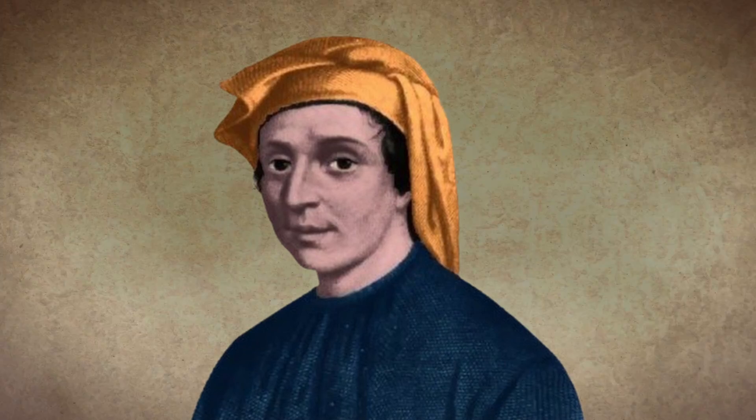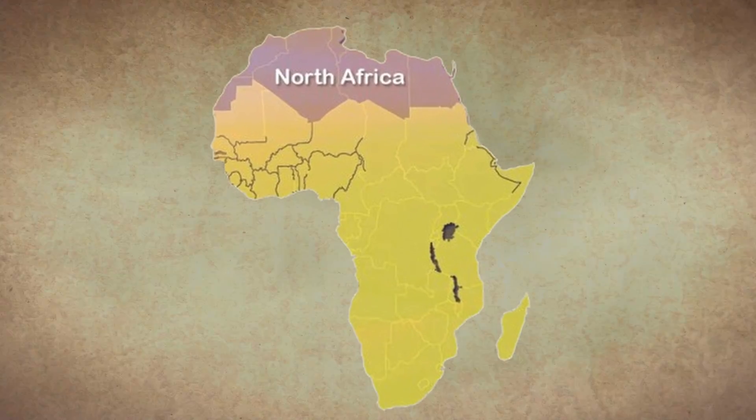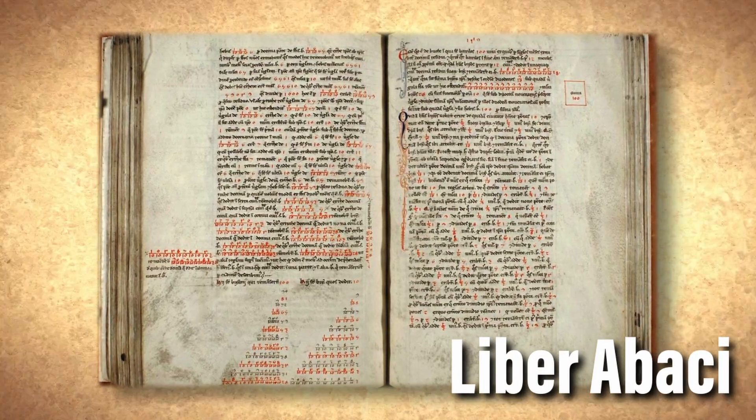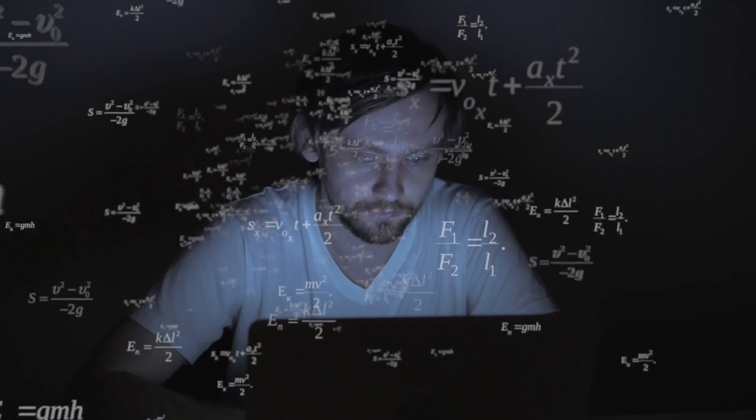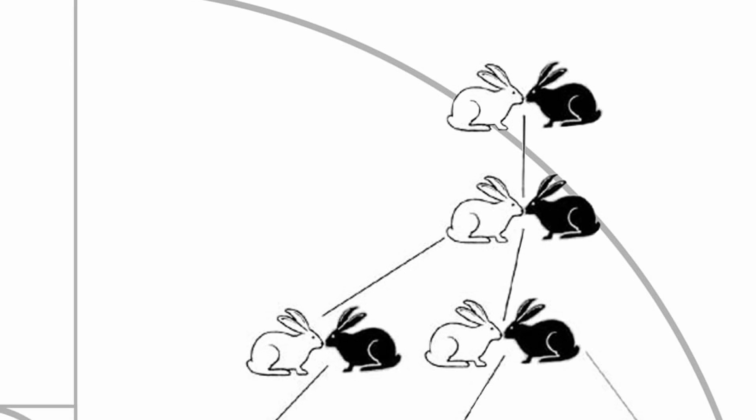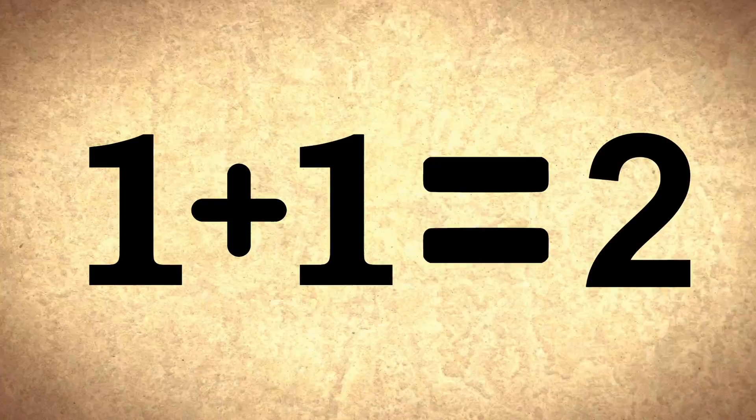In 1202, Leonardo di Pisano, who had lived with his father as a trader in North Africa and been exposed to Arabic numerals, recognized there was a much easier way to do calculations. He wrote a tract called the Liber Abaci, which explains how Arabic numerals work and introduces the concept of zero. He's perhaps best known as the father of the Fibonacci sequence — a progression of numbers where each number is always the sum of the last two: 1+1=2, 1+2=3, 2+3=5, and so on.